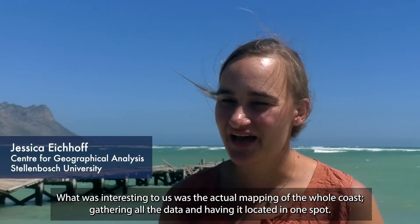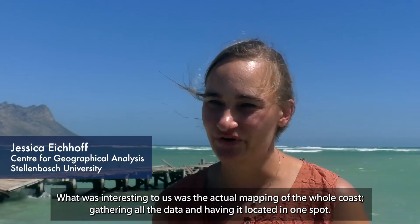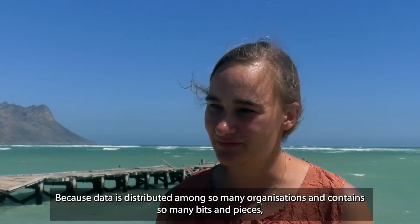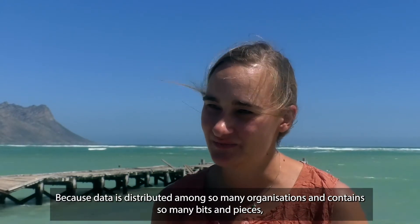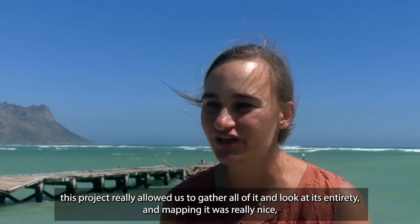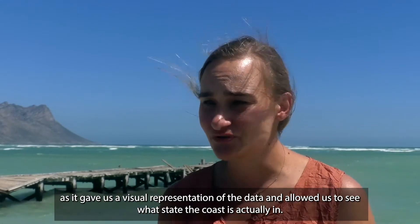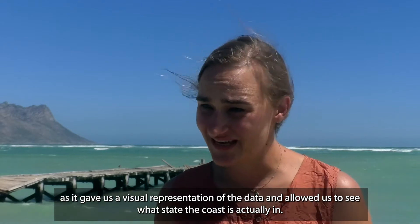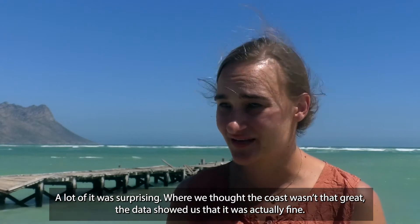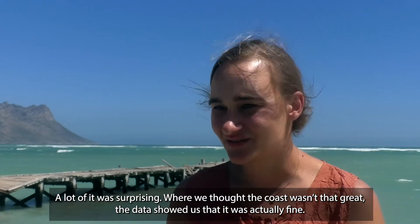What was interesting to us was the actual mapping of the whole coast, gathering all the data and having it located in one spot. Because data is distributed amongst so many organisations in little bits and pieces, this project really allowed us to gather all of it and look at it in its entirety. Mapping it was really nice — having a visual representation of the data and seeing what state the coast is actually in. A lot of it was surprising where we thought the coast wasn't that great, but the data showed us that it was actually fine.